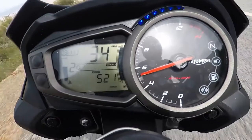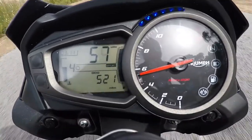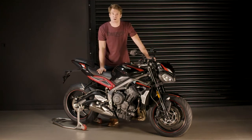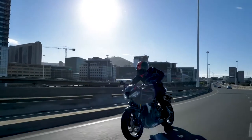In terms of technology, this new generation gains a Triumph Shift Assist up-and-down quickshifter fitted as standard, giving the new Street Triple R genuine road and track capability. The Triumph Shift Assist enables smooth, comfortable and quick gear changes without the use of the clutch whilst maintaining the accelerator position.